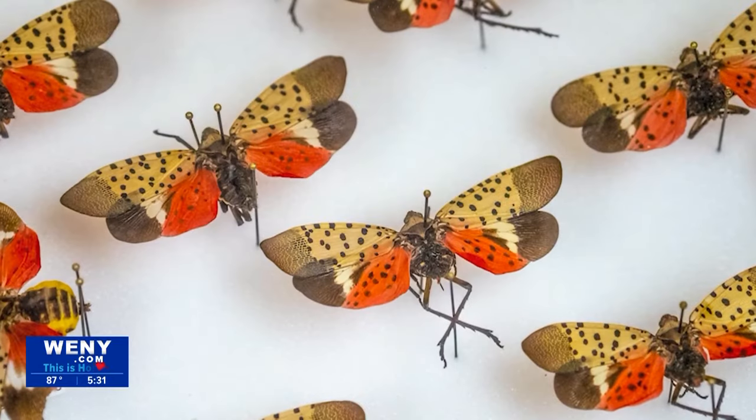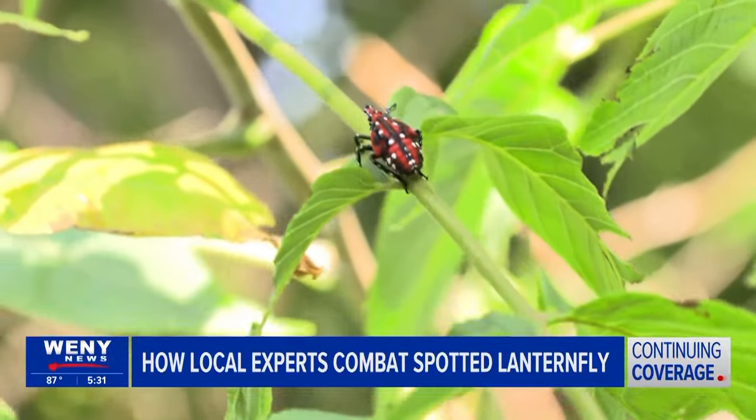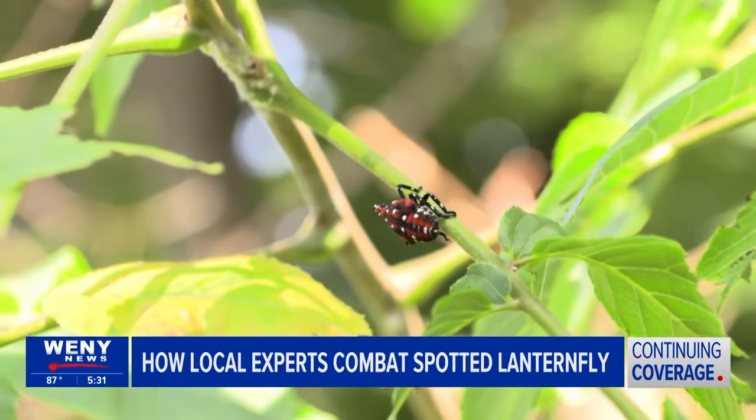Five plant industry and horticultural experts hosted a pair of live streams on social media this morning to share valuable information on the spotted lanternfly and its potential impacts. Efforts to mobilize against the spotted lanternfly have ramped up since the invasive pest was found in the town of Romulus last month.